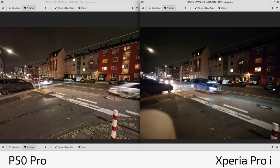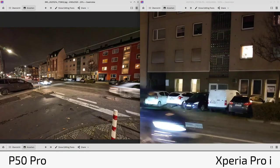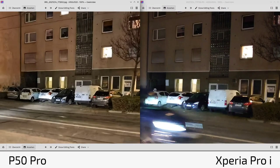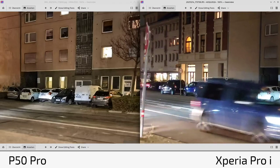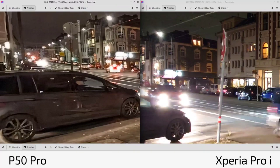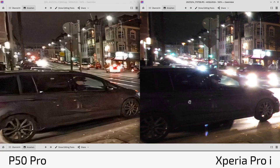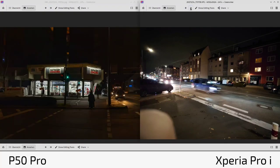Night mode with passing cars: nice light trails on moving cars while static background remains sharp. The P50 Pro has slightly more clarity. Both overexpose some highlights, and at the edges the Xperia Pro-I gets a bit dark. In ultra-wide night mode, the Xperia Pro-I is decent but not as strong as the P50 Pro with all its processing power.